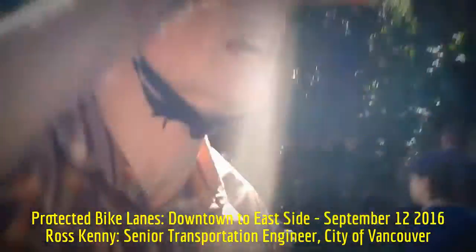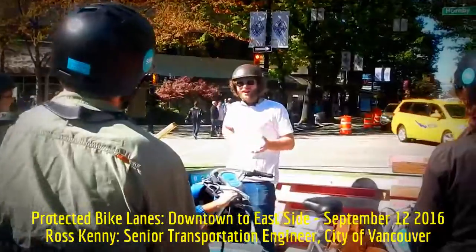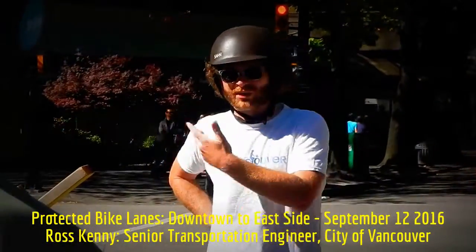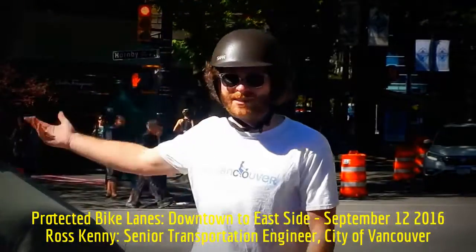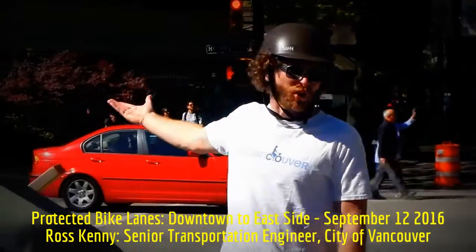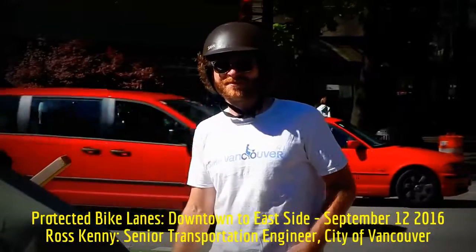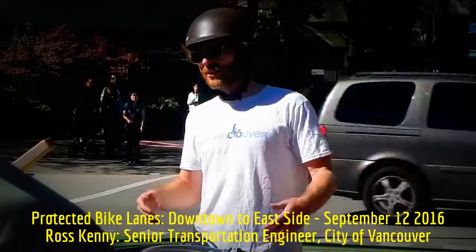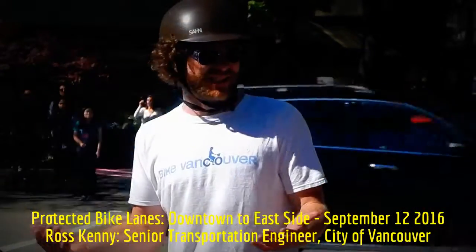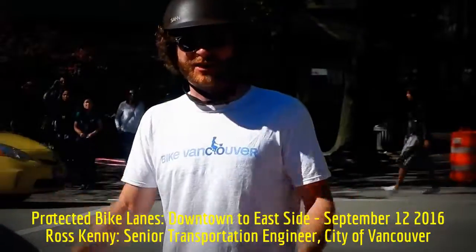Cyclists are technically not required by law to use the bike lanes when they're present, but we encourage everyone to use them. You do see complaints about people riding on the road even on Hornby Street, though over time that's become less and less. At the beginning there was opposition from road cyclists to using protected bike lanes, but as we build more and more, people are just getting used to it.